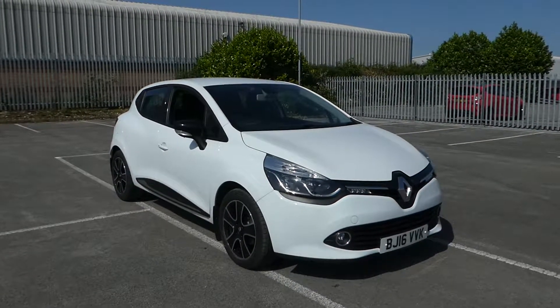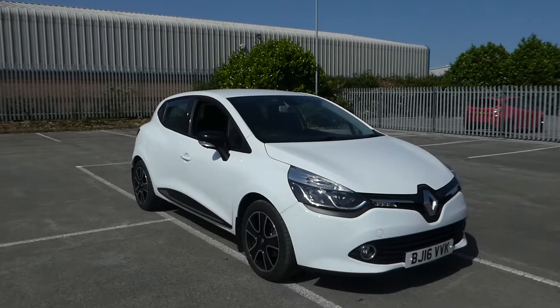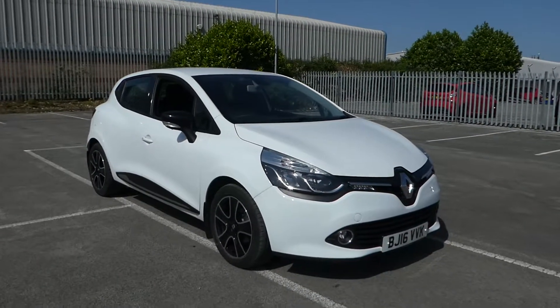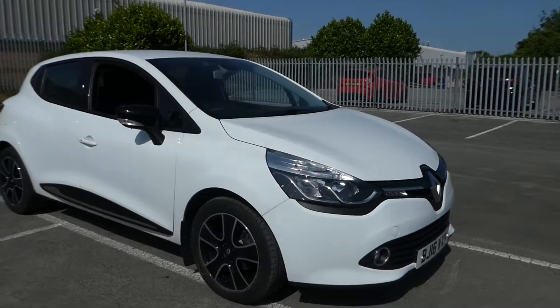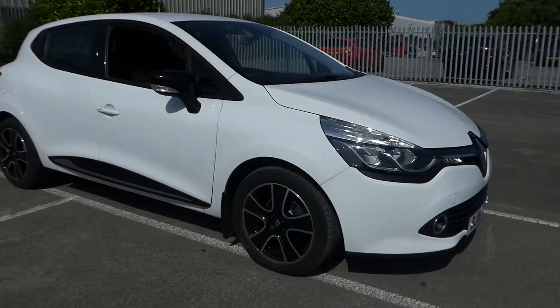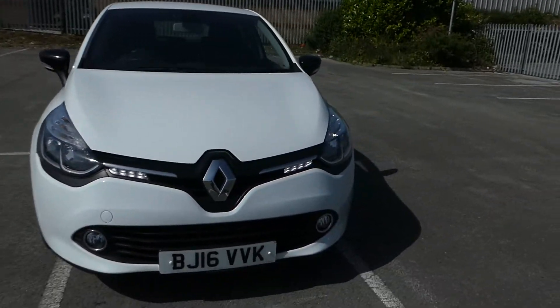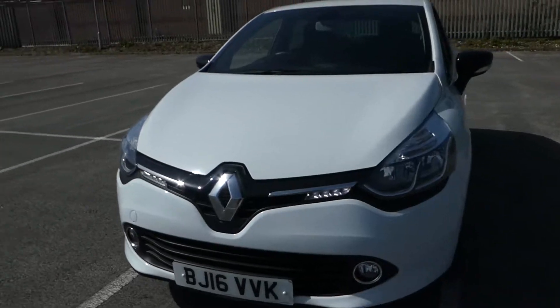Hi, I'm Leo Lincoln Renault and I'm here with this 16-plate 1.5 DCI Dynamic Nav Renault Clio. As you can see from the sides, we have our alloy wheels, we have LED daytime running lights, and we have front fogs.